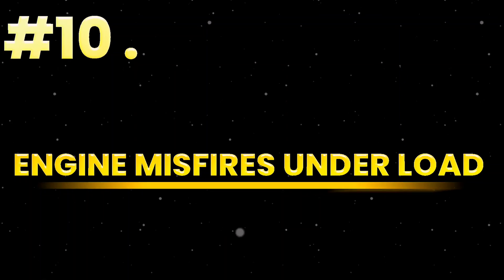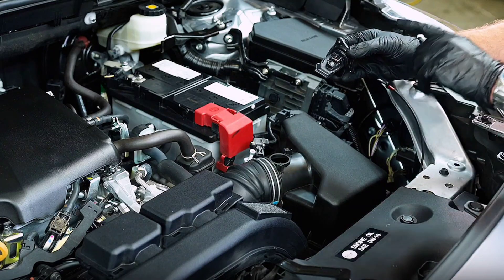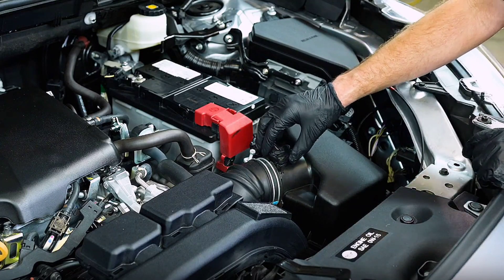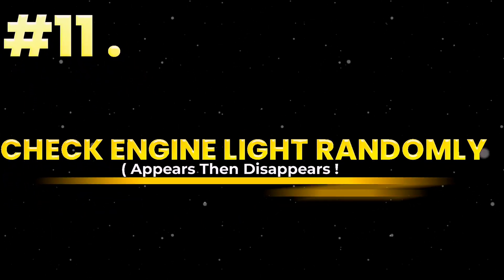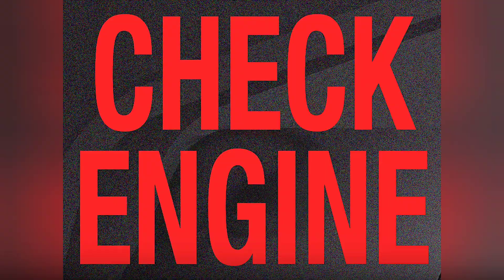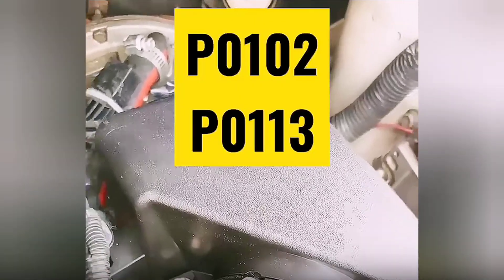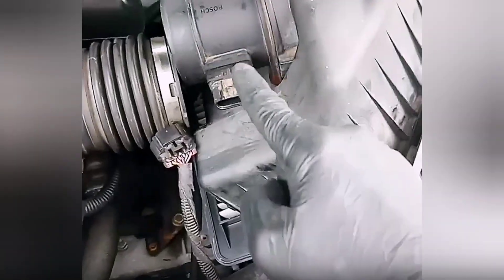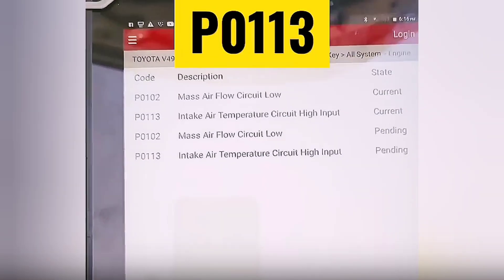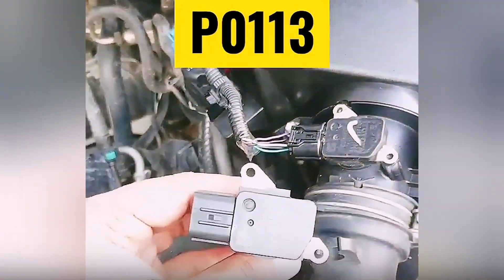Sign 10: Engine misfires under load. Going uphill or overtaking, and you feel the engine stumble — that's a misfire. The MAF is failing under pressure, delivering incorrect data when airflow is rapidly changing. It's not spark; it's suffocation. Sign 11: Check engine light randomly appears, then disappears. A flaky MAF sensor won't always trigger a code, but when it does it's often erratic — P0101, P0102, P0103 — flashing once, then gone. You think it's solved, but your engine knows the problem's still there.